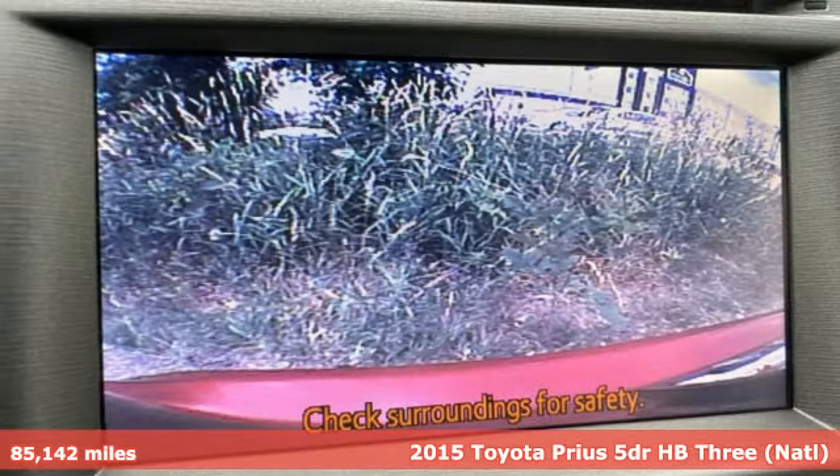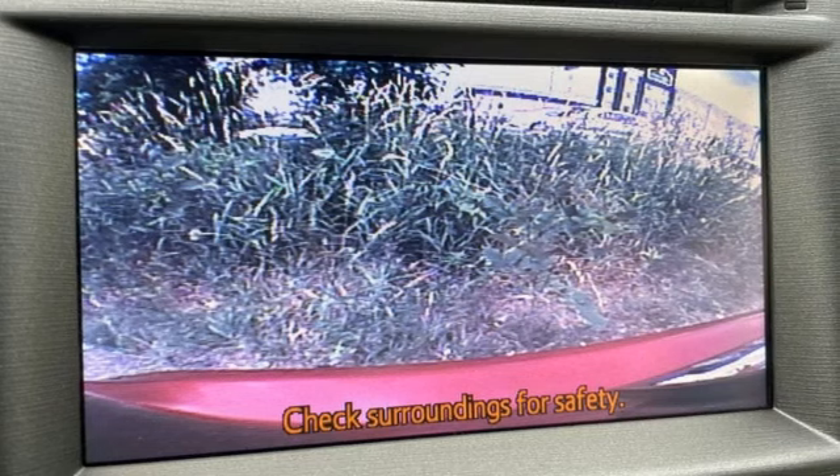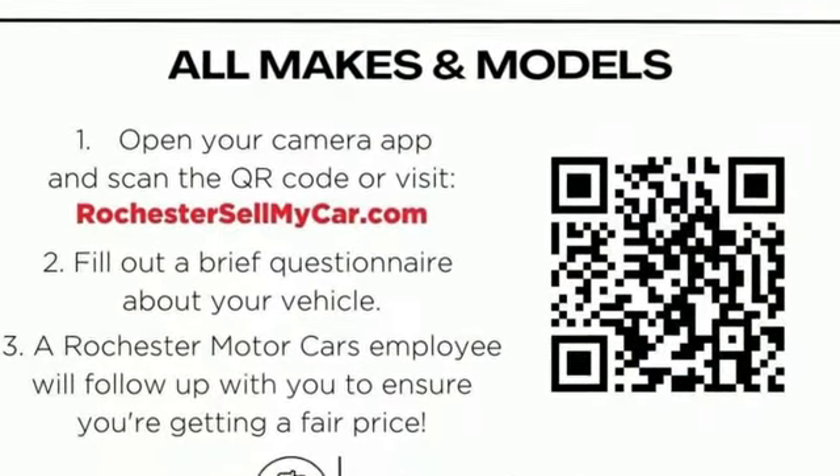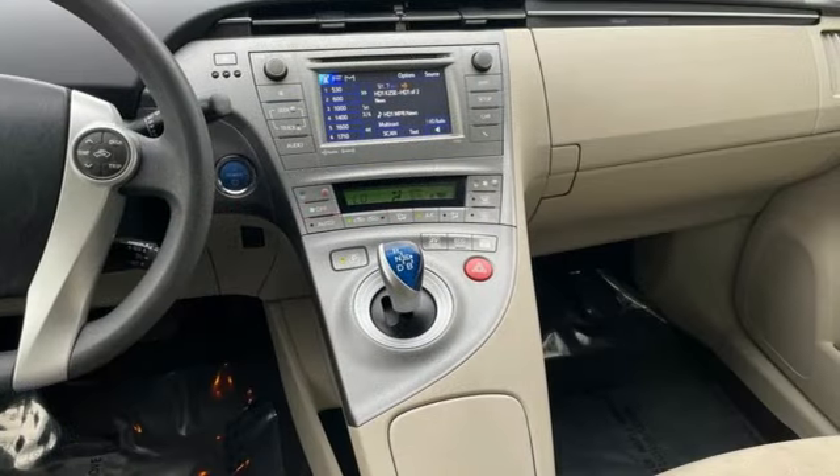It comes nicely equipped with features you'll love: Bluetooth wireless audio streaming, Entune, manual tilting steering column, and configurable instrument gauges.